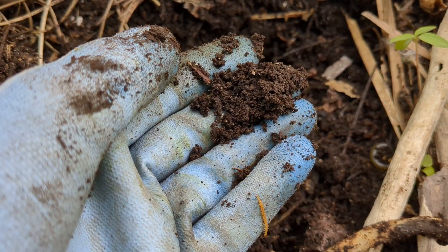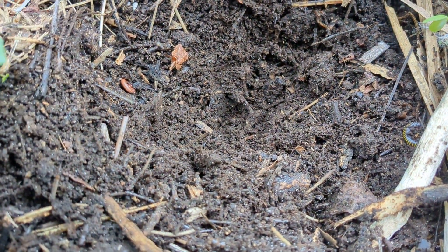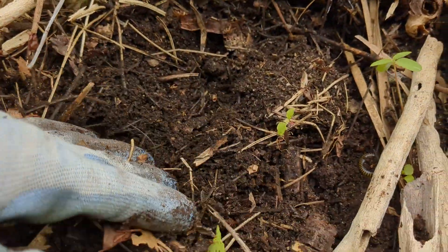A little centipede — a little tiny centipede moving around. So we have millipedes, centipedes, isopods, and ants so far, but there's still a few buddies that I haven't seen yet, so we're going to keep digging.